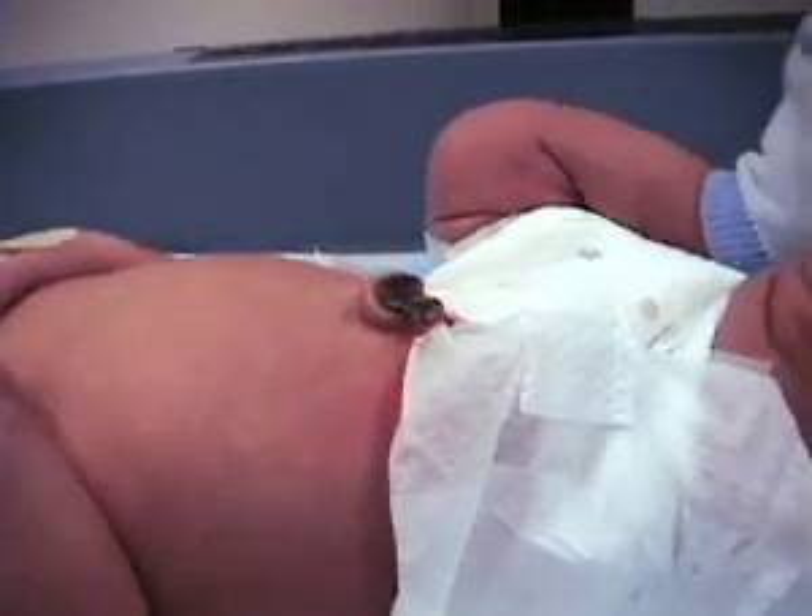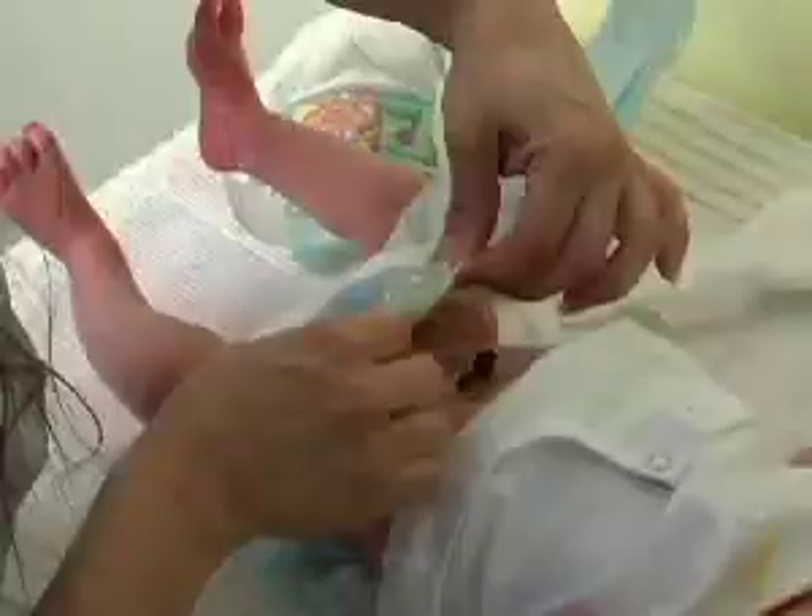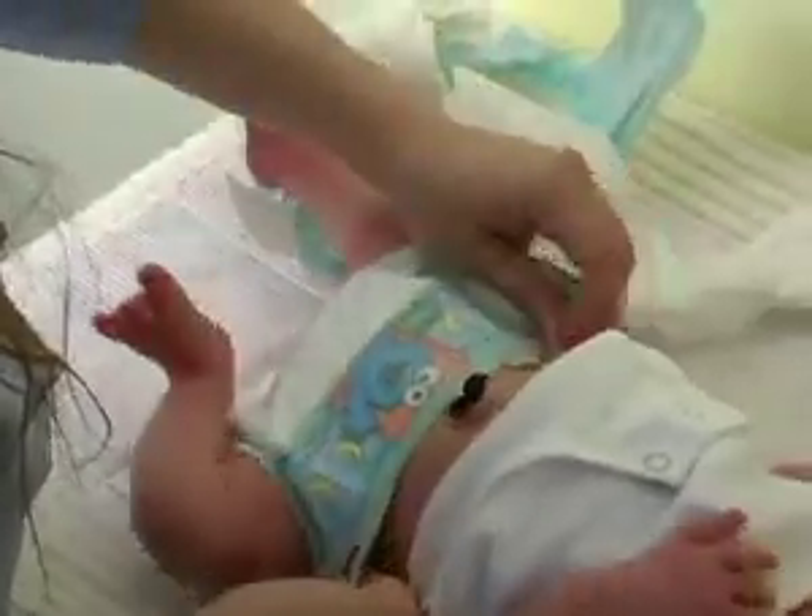The umbilical cord will normally fall off when the baby is between one and four weeks old. You can help facilitate this process by keeping the cord dry. Give sponge baths so you can control where the water goes, and fold the diaper down below the level of the cord.